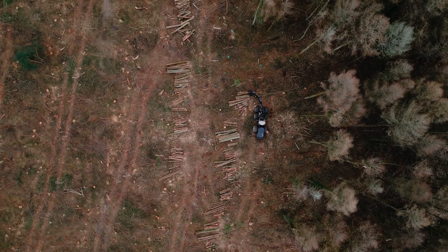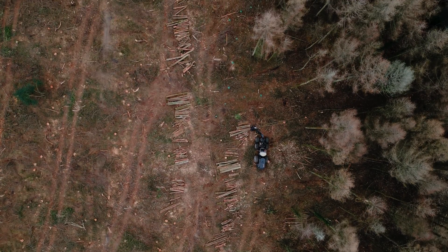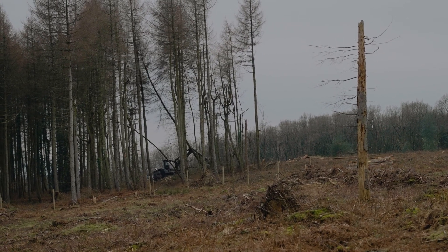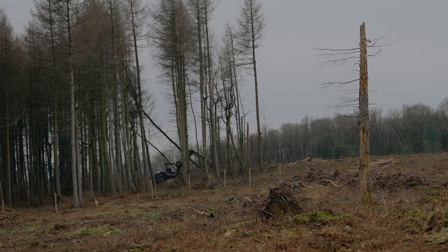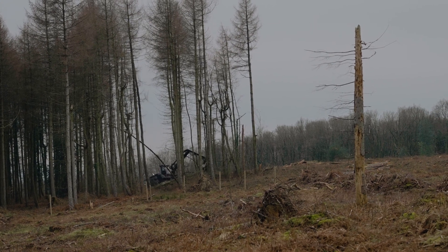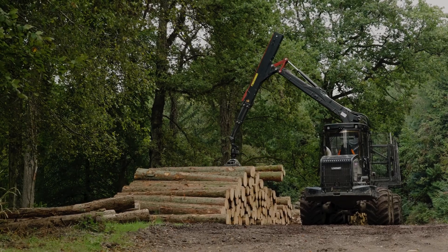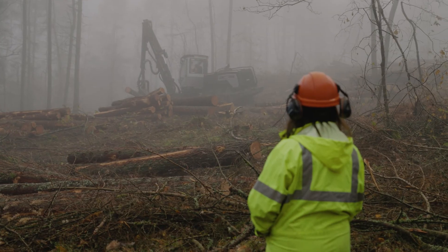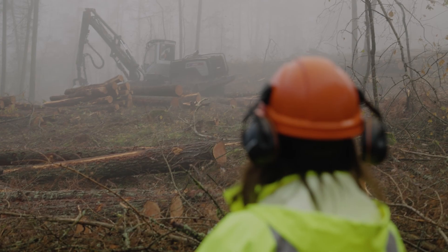The harvesting process has become much more mechanised over the last 30 years, using purpose-built machines that can fell, de-limb, and cross-cut the tree in literally 30 seconds or so per tree. It's then extracted with a purpose-built forwarder, which is an eight-wheel drive machine with a timber crane and a bunk on the back. The timber is extracted to roadside and then dispatched by lorry to various mills.